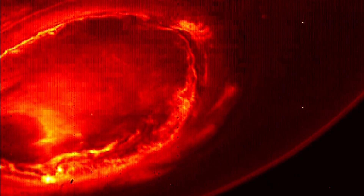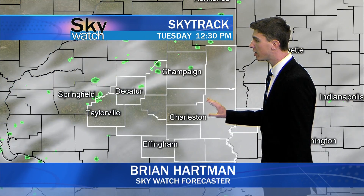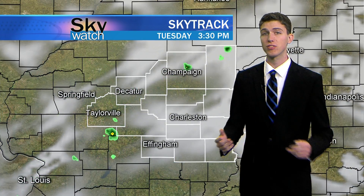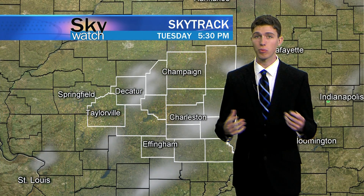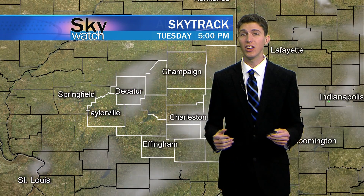Here in East Central Illinois, if you're going to go stargazing tonight, you are going to have a beautiful evening to do so. Sky track radar is showing just a couple of clouds that have been developing over the past few hours. These rain showers are really scattered and for the most part are going to be dissipating as we head overnight tonight, so you really don't need to worry about them at all.